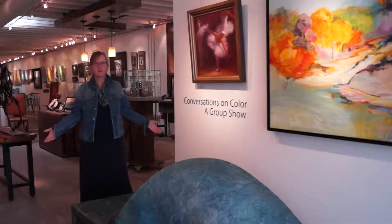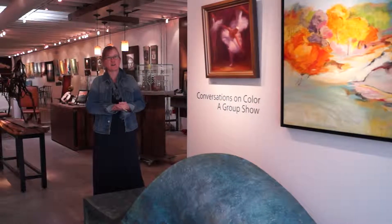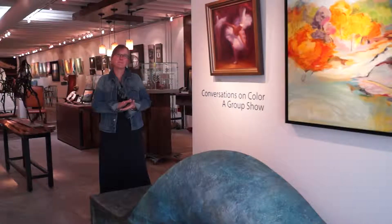Hi, I'm Sheri Bellona and welcome to Bellona Gallery where you'll see unique and amazing works of art by my husband James Bellona, myself, our daughter Amelia Bellona, as well as about 10 other artists that we represent.